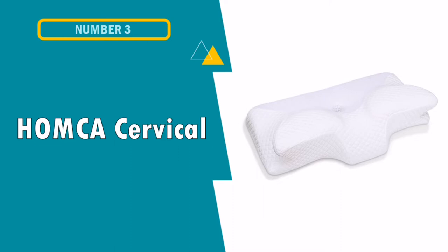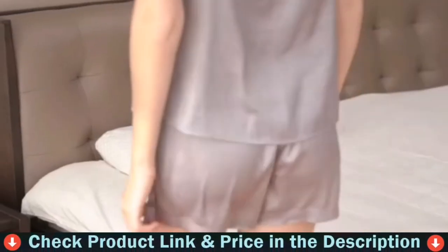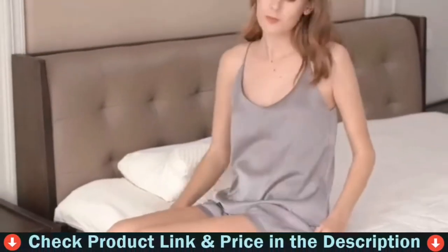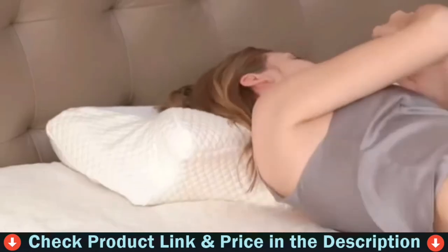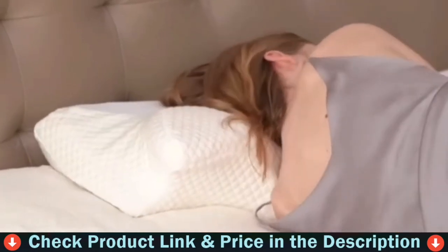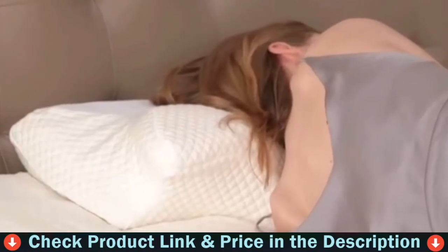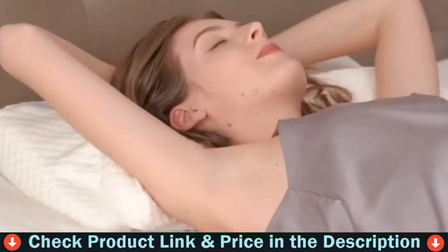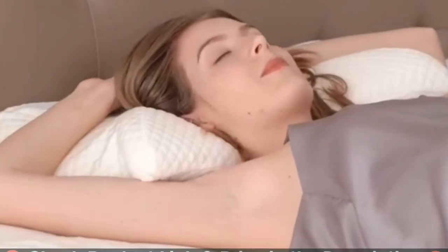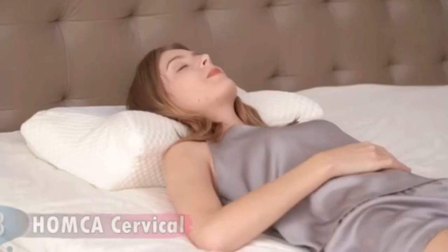Our third choice is the Honka Cervical Memory Foam Pillow. This is honestly the most comfortable pillow I've ever had. It's great for sleeping on my side and feels really great on my back too, though I've never really been able to fall asleep on my back. There are specific grooves that allow your arms to go under for comfortable sleep, and you can lay on your stomach and wrap your arms around the wings for perfect support. This contour pillow is suitable for all kinds of sleeping postures.